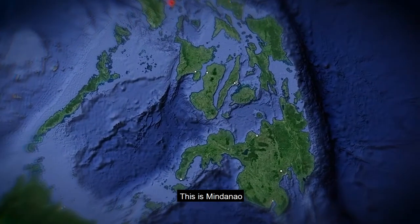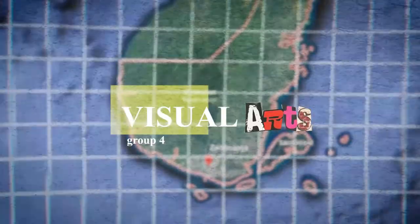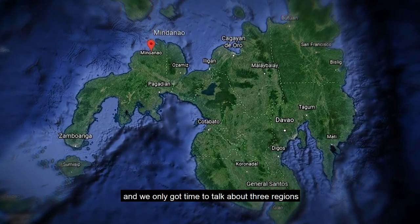This is Mindanao. Ever wonder what's in there? This part of the country is still huge, and we only got time to talk about three regions.